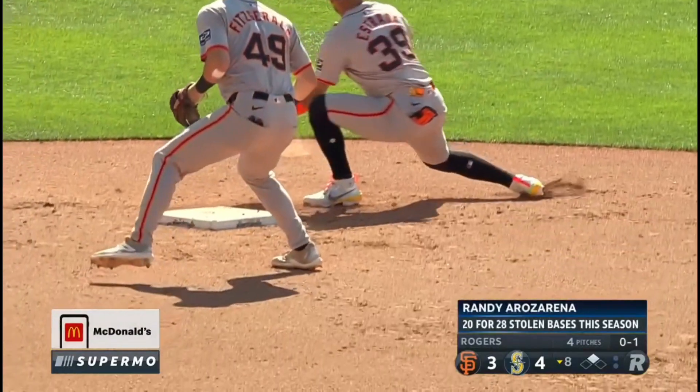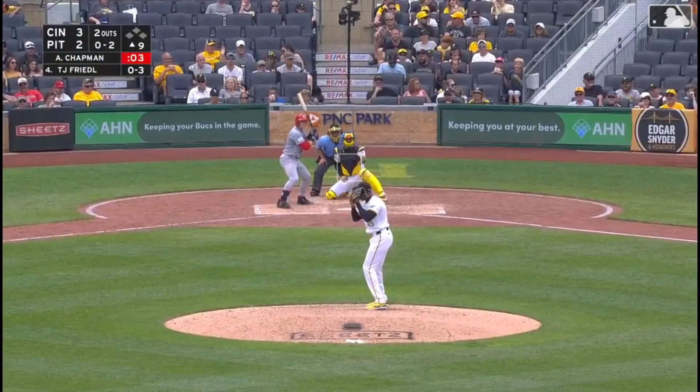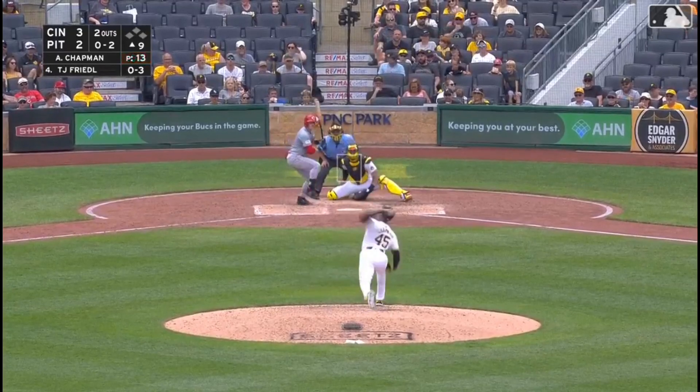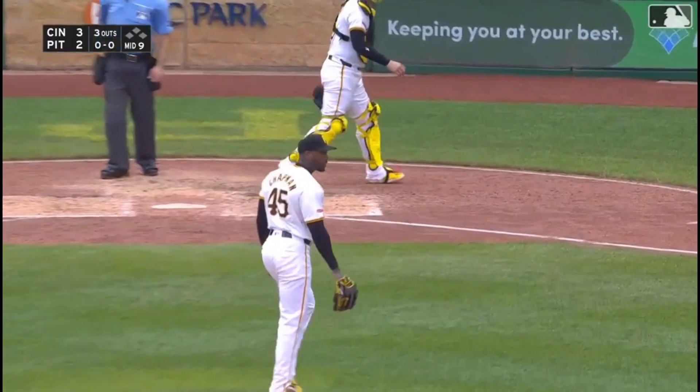We'll see how good this pick was. Chapman with the stare down — 101. He's amazing.